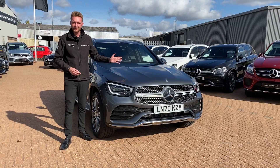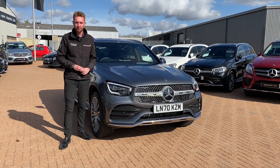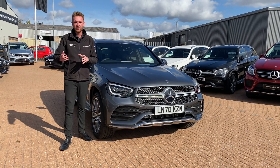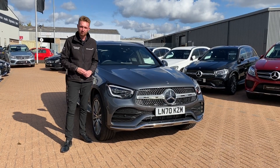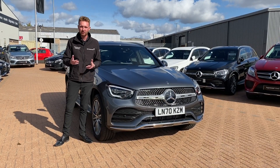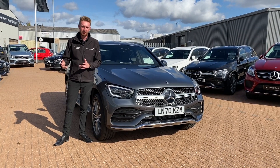Now joining the field is the GLC 300DE Plug-in Hybrid. Plug-in hybrids combine the best of both worlds with an ultra high efficient engine when you need it and a high voltage, high capacity battery for when you don't. The zero emissions driving range of this model is up to 26 miles and according to research done by Mercedes-Benz,